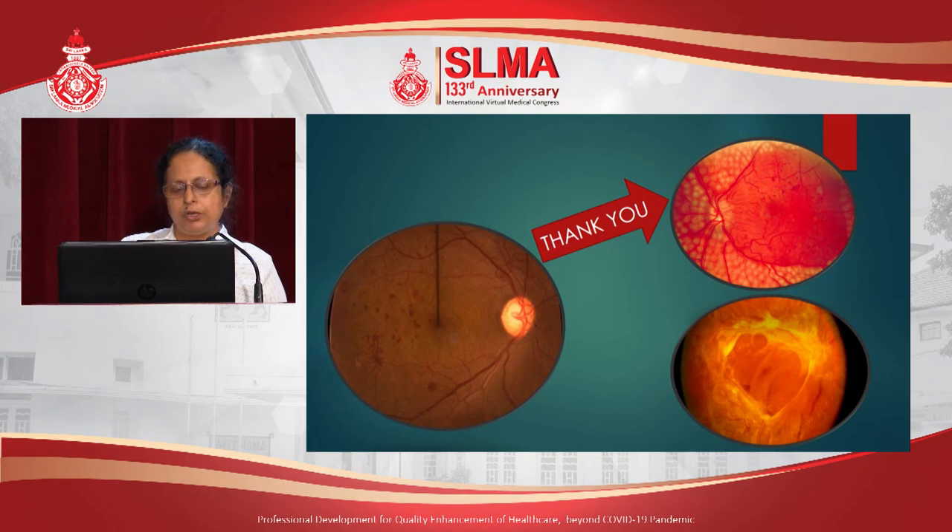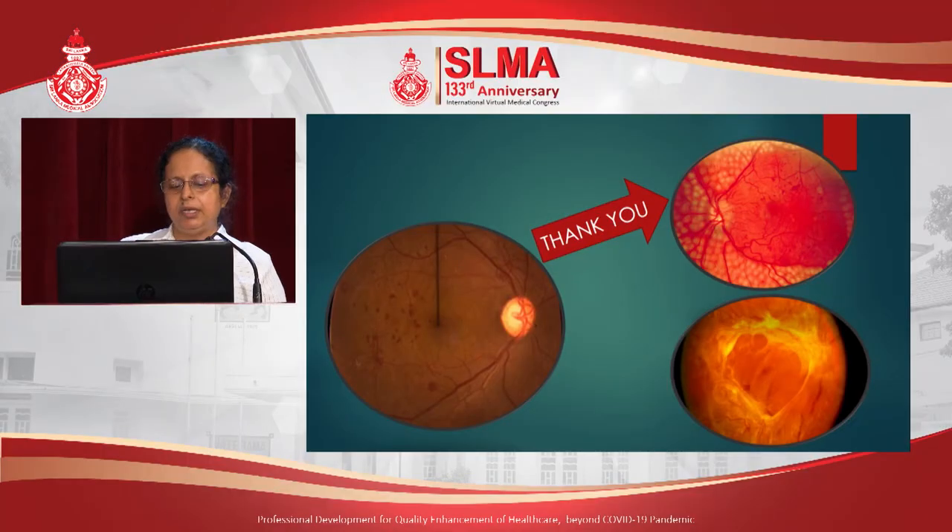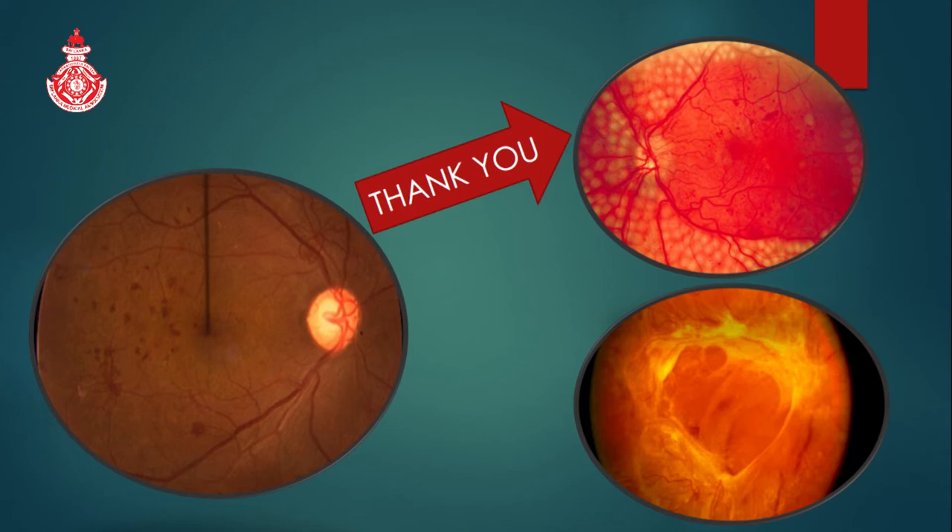Establishment of diabetic retinopathy screening in peripheral hospitals will prevent the eyes going into the disastrous situation shown in the bottom picture, with very poor visual outcome. If treated early, as shown in the top picture, we hope that blindness due to diabetic retinopathy will be prevented. This is a safe and feasible option for diabetic retinopathy screening in our country. Thank you.